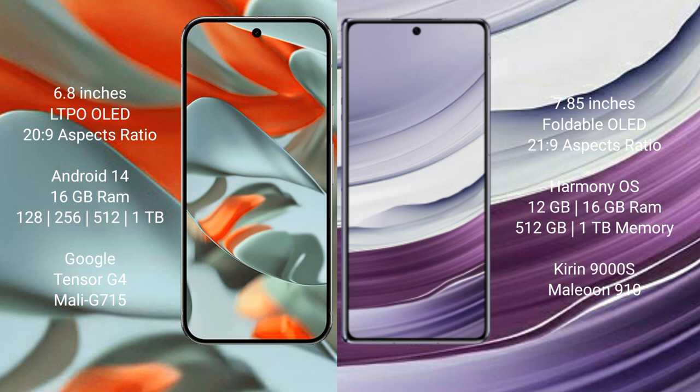The Google Pixel 9 Pro XL runs on the Android 14 operating system, while the Huawei Mate X5 runs on the HarmonyOS operating system. The Google Pixel 9 Pro XL comes with 12GB RAM and 128GB, 256GB, or 512GB internal storage options.